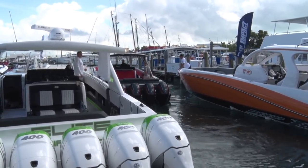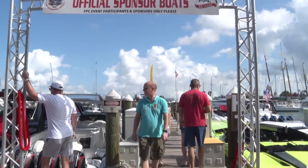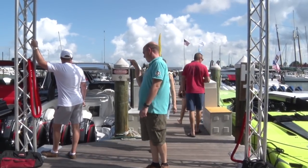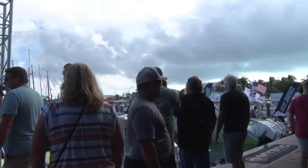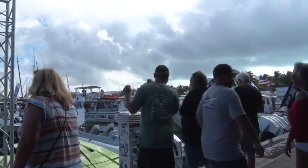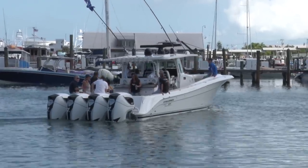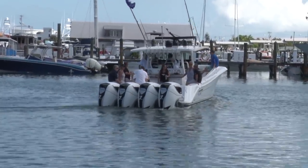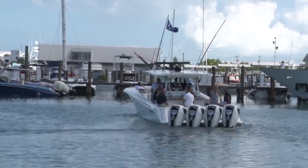Some of our manufacturing sponsors were scheduled to do photo shoots out in the harbor or demo rides, as we can see this Cigarette pulling out off the dock. A lot of the manufacturers and dealers have brand new boats here, and this may be the very first opportunity to show these boats to prospective buyers. Repeating sponsors like Nortech, Performance Boat Center, Outer Limits, and others have had great success doing this every year, and they're leaving this Key West Poker Run with boat deals in hand in many cases.